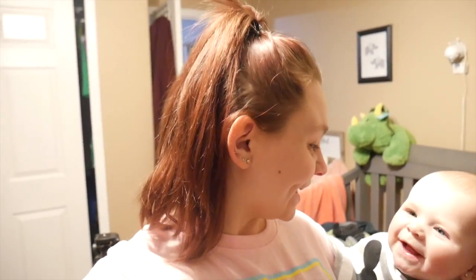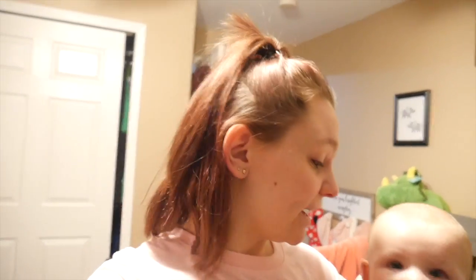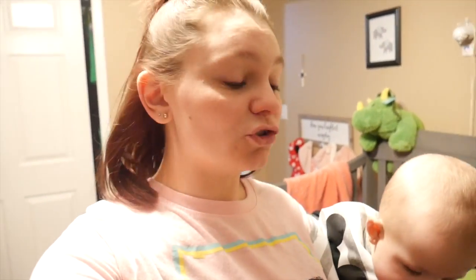Thank you so much for watching and tagging along with us. We appreciate it, we love you guys. Thank you so much for subscribing. If you haven't already subscribed, please subscribe down below and turn on your notification bell to be notified every time we post a new video. Head over to our Instagram account and follow us there for Novali updates, video updates, and all that good stuff. Give this video a thumbs up if you did enjoy it. The rest of what needs to be done here in the nursery I'll probably do in another video.